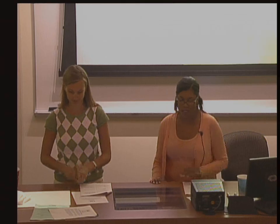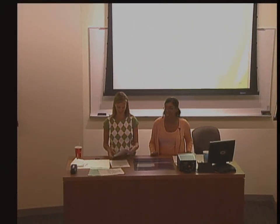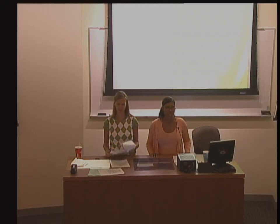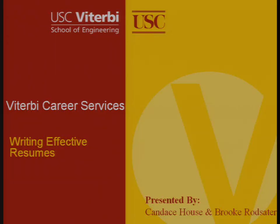Good afternoon and welcome to the Writing Effective Resumes Workshop with Career Services. This is Brooke Rodsatter and I'm Candace House — you'll see us in Career Services whenever you head upstairs to RTH 218. It's very unique to have a Career Services office just for engineering students, covering everything from resume critiques to evaluating job offers to on-campus interviews and the whole recruiting process. But today we're going to focus on resumes and how you can start working on this effective document.